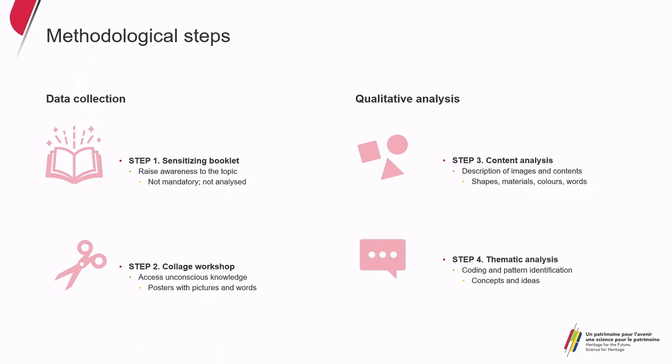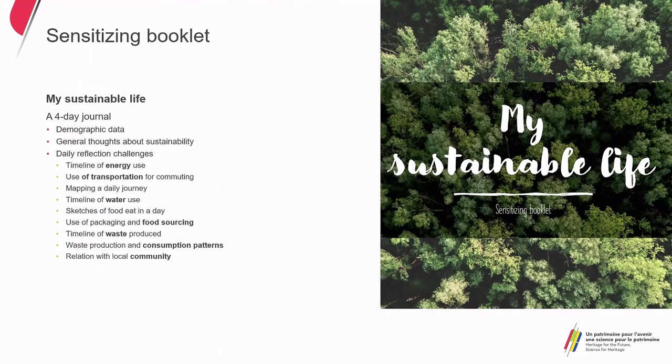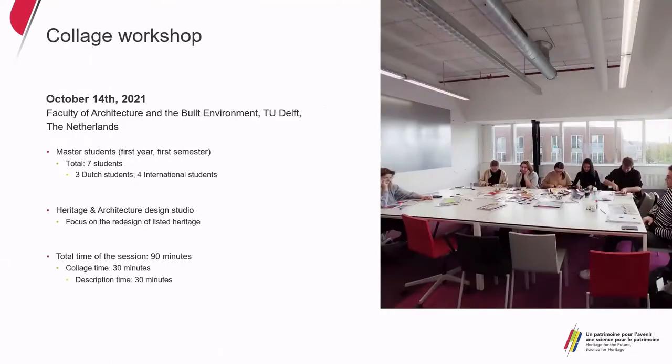The methodological steps were: a sensitizing booklet, then a collage workshop with students, then content and thematic analysis. Importantly, students were not taught about sustainable heritage before the collage exercise — the idea was not to teach them and see if they learned it, but to see what they already know in their deeper beliefs. This took place in October in the Faculty of Architecture with seven students of the heritage and architecture design studio — their first year with a heritage specialization.